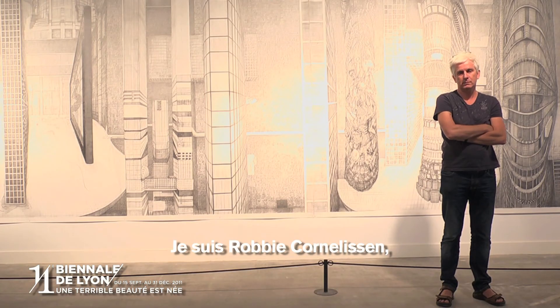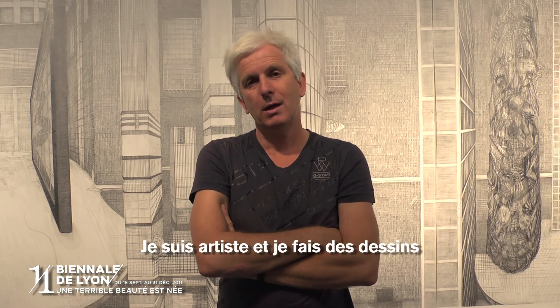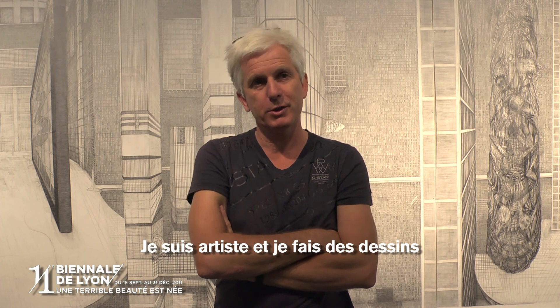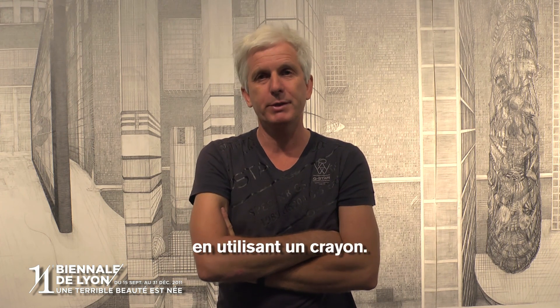I'm Robby Cornelissen. I come from the Netherlands. I'm working as an artist and I'm making drawings by pencil.